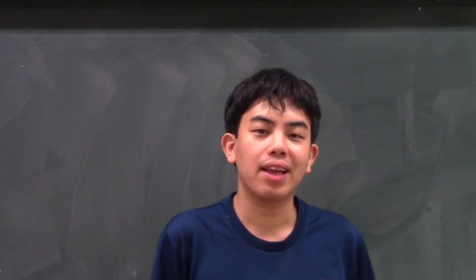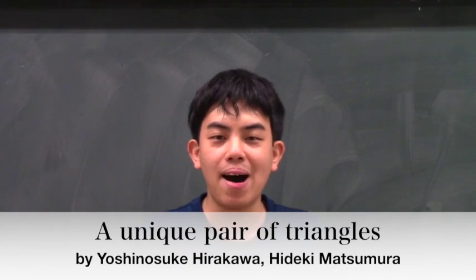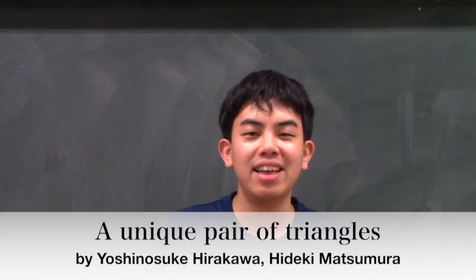Hello everyone. I'm Hideki Matsumura from Keio University, Japan. I'd like to introduce the paper 'A Unique Pair of Triangles' by Yoshinofuke Hirakawa and Hideki Matsumura.